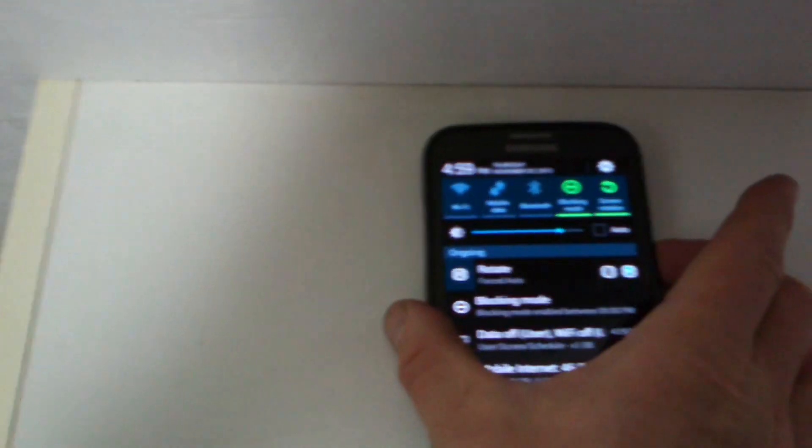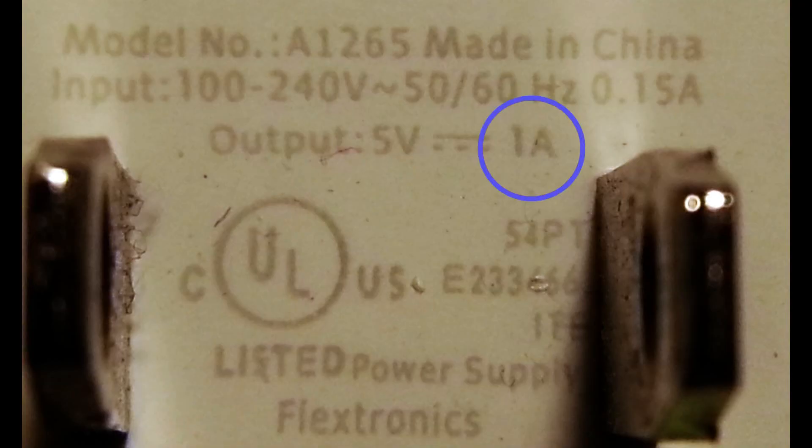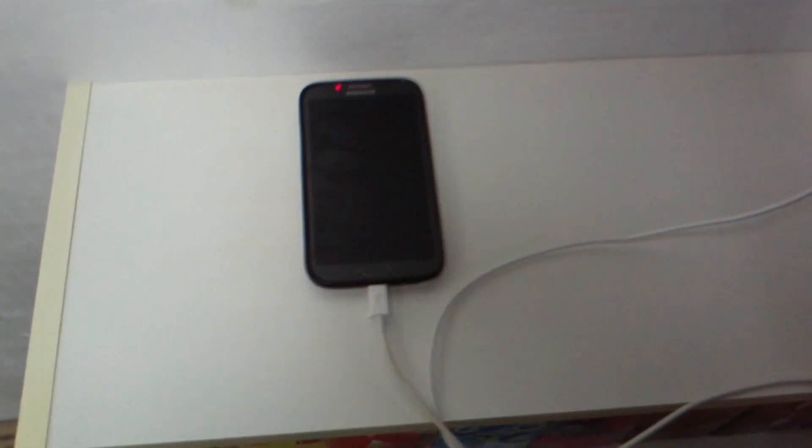I plugged my cord into another phone charger rated at 1000 milliamps of output, which is double the output capacity for most USB ports, and let the phone charge for exactly one hour.